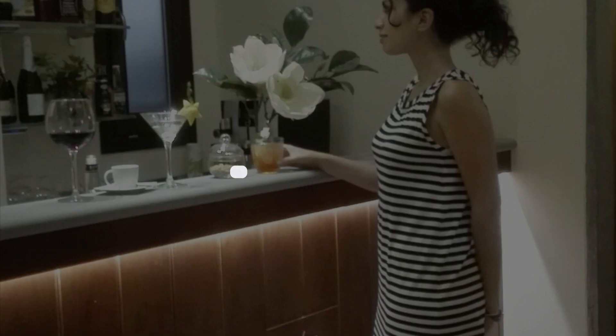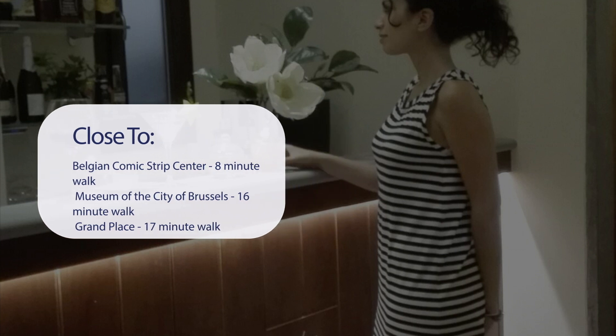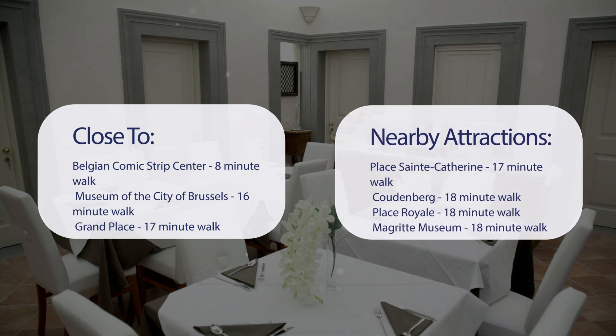It has a pretty good location. It's close to the Belgian Comic Strip Center (8-minute walk), Museum of the City of Brussels (16-minute walk), Grand Place (17-minute walk), Mont-des-Arts (17-minute walk), Place Saint-Catherine (17-minute walk), Coudenberg (18-minute walk), Place Royale (18-minute walk), and the Magritte Museum (18-minute walk).